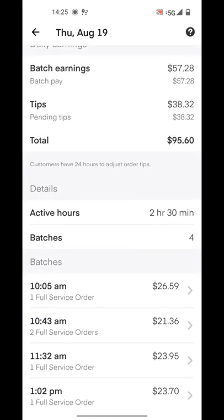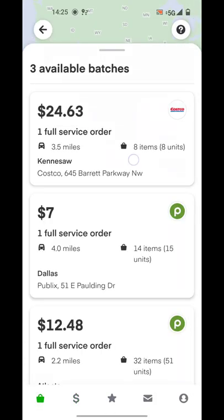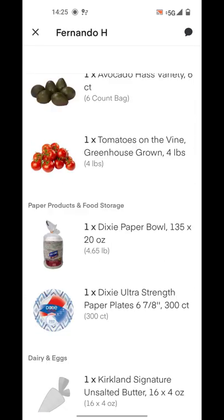So far today I'm at $95. I've done only four batches, but all of them over $20. I'm still waiting for my unicorn of today — and here it is! Let's go, we got it! Let's see what it has.